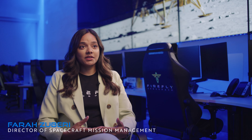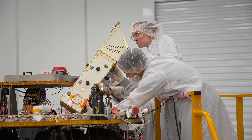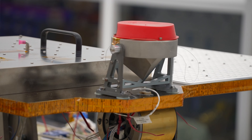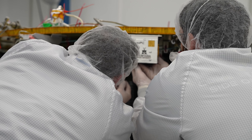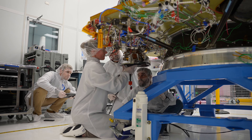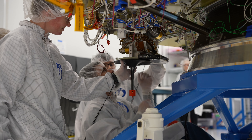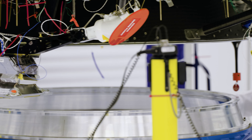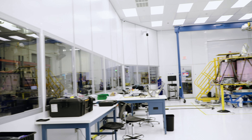We have a diverse set of payloads going on this Blue Ghost mission. Some are operating in transit to the moon, tracking GPS signals as well as testing out radiation-tolerant computing. On the surface, we have more robotic payloads interacting with the lunar surface — a pneumatic drill that goes down into the surface to understand heat fluxes and take temperature measurements, and a lunar planetary vac that collects and processes samples in a much more affordable way than has been done traditionally.